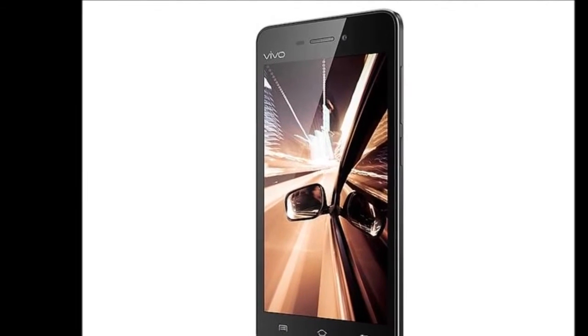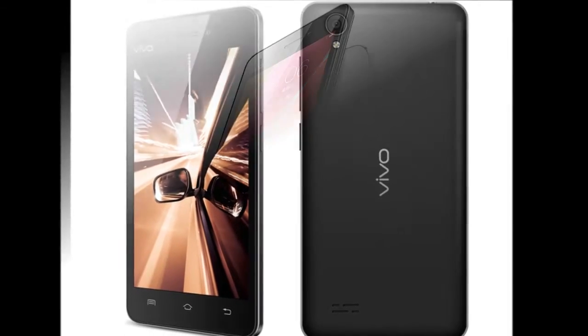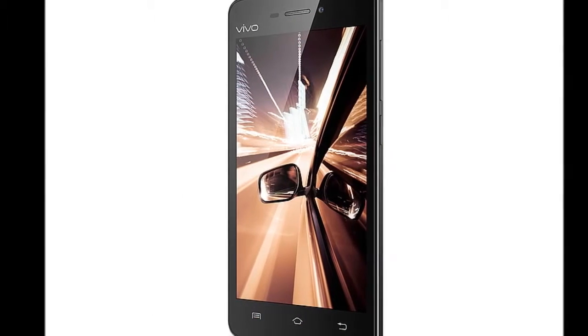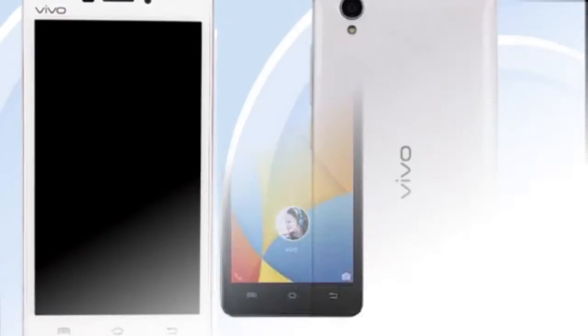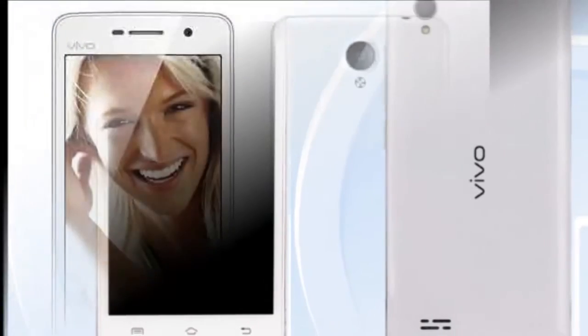Vivo earlier this month launched one of the first smartphones in the world featuring 6GB of RAM, the Vivo Xplay 5 Elite. The handset features a dual-curved 5.43-inch Super AMOLED display with QHD 1440 x 2560 pixels resolution. It is powered by Qualcomm's flagship chipset, the quad-core Snapdragon 820 SoC clocked at 2.15 GHz, paired with 6GB RAM and Adreno 530 GPU.